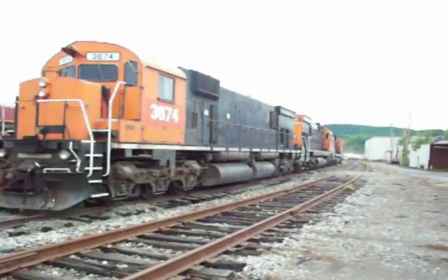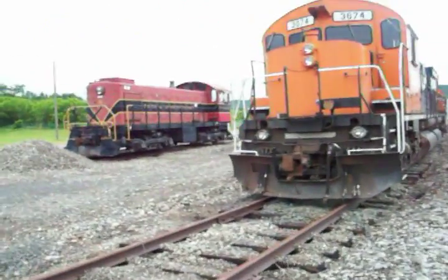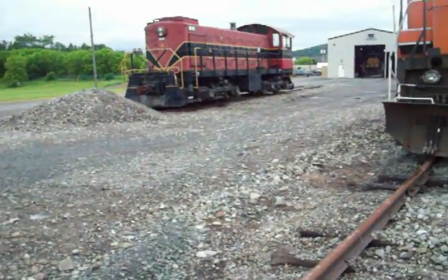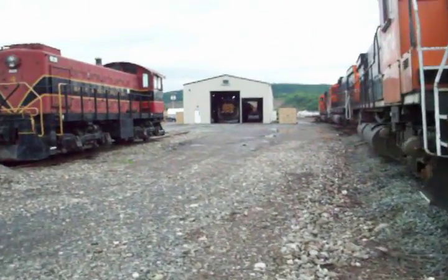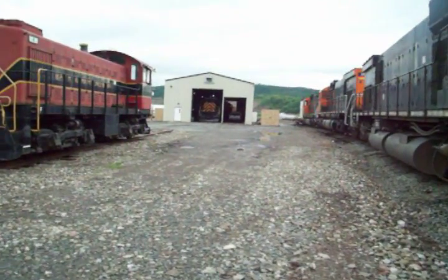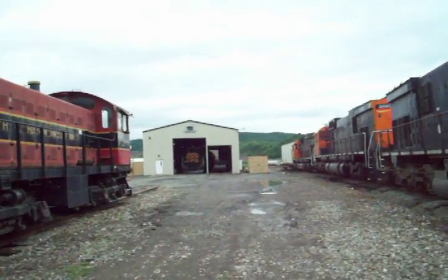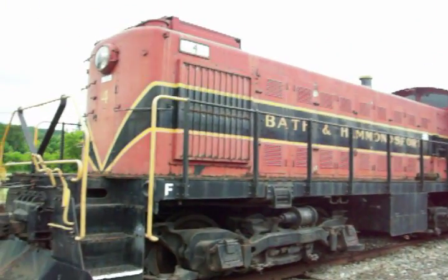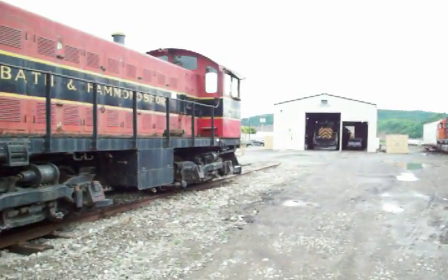When you walk around this side, over here, there is an operational S1, and there's another one exactly like it out the back. Right inside the shop door there — you can see it sticking its nose out — is a C424 that's operational and just came in off a road trip. This is a pretty neat place; folks here are friendly and let me walk around and take all these pictures and videos. I'll be back.